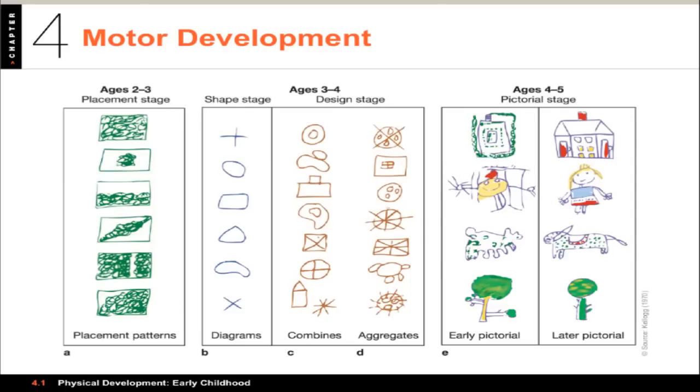Fine motor skills involve the small muscles used in manipulation and coordination. These skills develop gradually and more slowly than gross motor skills. They enable children to hold a pencil properly, dress themselves, do buttons, tie their shoes, and stack blocks. In drawing, development is linked to the development of motor and cognitive skills. Children generally progress through four stages: from making scribbles on the left, working on placement of objects, drawing shapes, combining or aggregating elements, and finally reaching the pictorial stage where things actually look like what they're drawing.